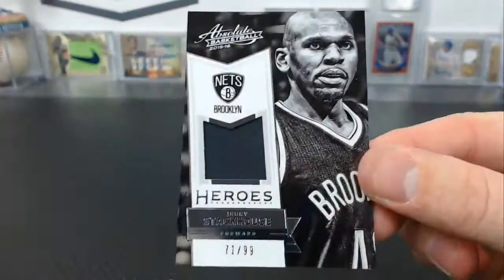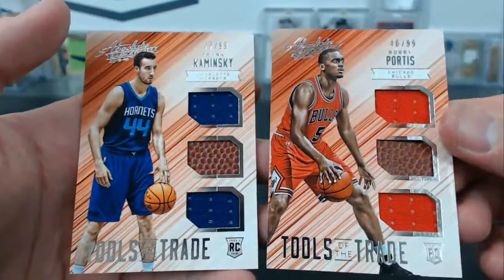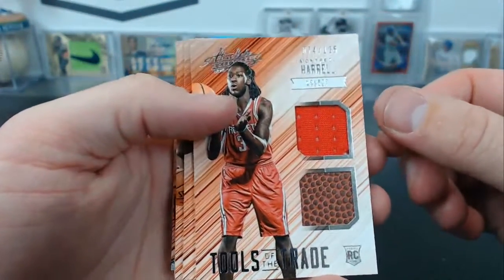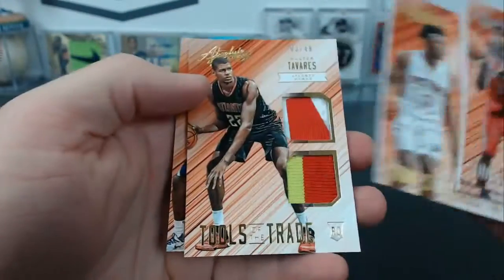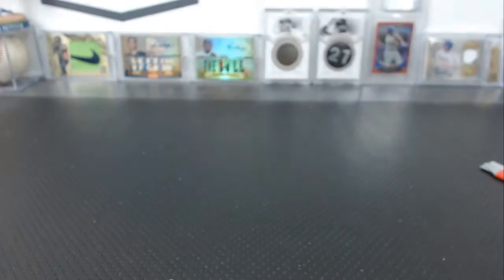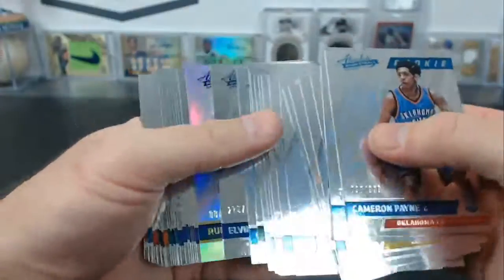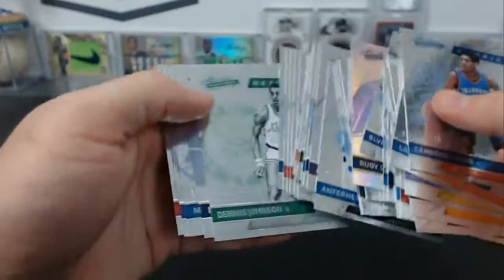Jerry Stackhouse Heroes for Brooklyn, triple jersey, Bobby Portis and Frank Kaminsky to 99. Dual jersey: Montrezl Harrell, Kelly Oubre Jr. — that's a patch. Stanley Johnson to 49, another one, Walter Tavares to 49, and another one — Jarell Martin patches and jerseys. There are a ton of these to 9.99, a lot, but there was one Rudy Gobert to 10. The rest are all to 9.99. We had some duplicates. There you go.